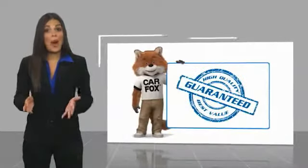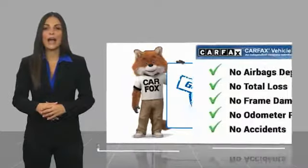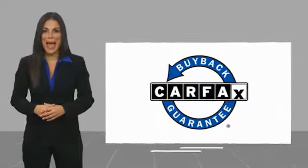Be sure to find a complimentary copy of this report online or contact the dealership. This vehicle qualifies for the Carfax buyback guarantee.